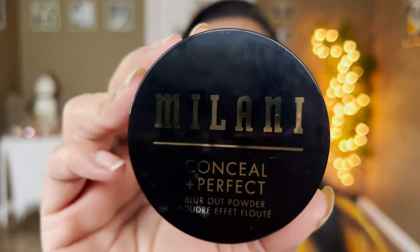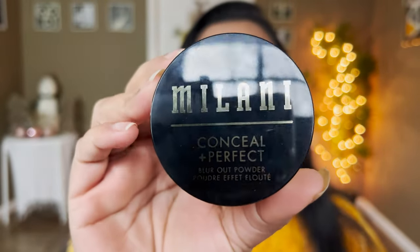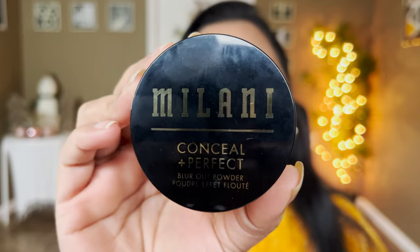Hey guys, this is Smithi, welcome to my channel. Today's video is a very special one — we're going to concentrate on the newest Milani powder that has come to market. This is called the Conceal and Perfect Blur Out Powder, and I picked out the shade Translucent, so we're going to see how this performs on the face.